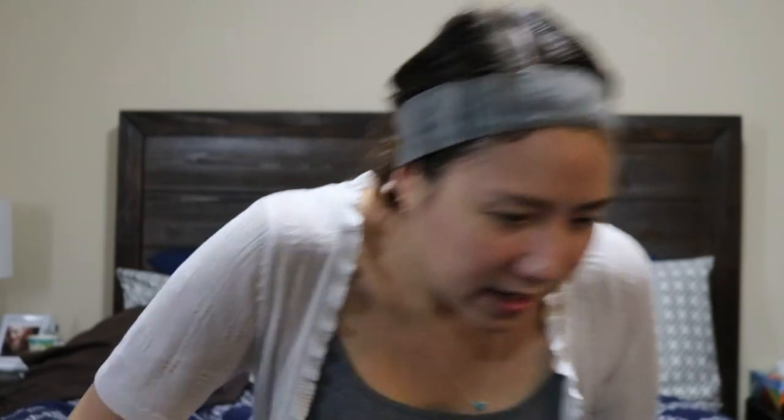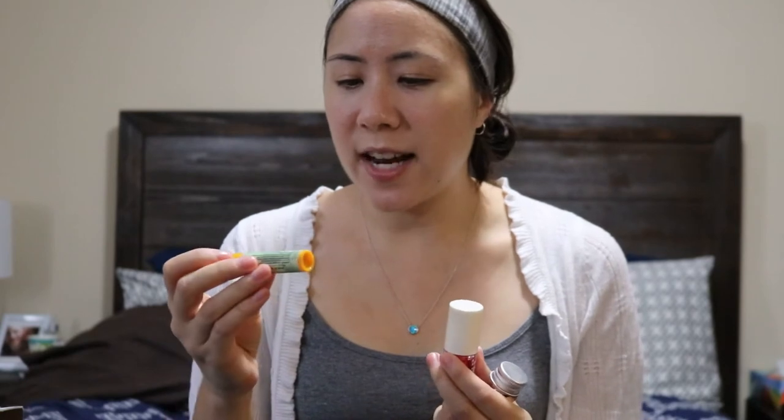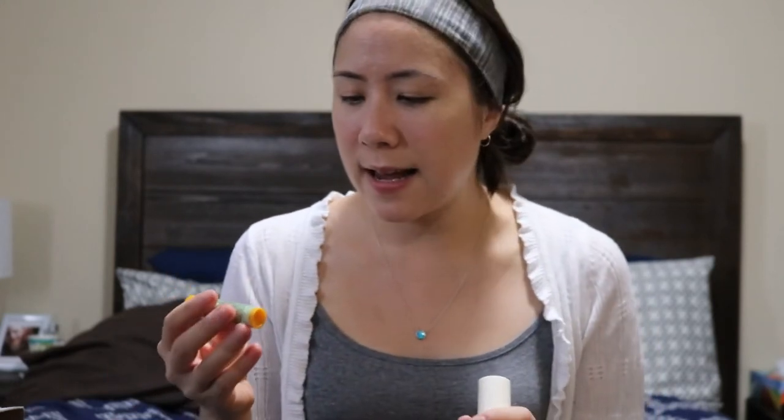I've actually been really into the whole lip oils. I find it moisturizes my lips a lot better than lip balm. I bought this lip balm from the dollar store and it was 99.9% natural, but you never know these days with different products. You really want to research what is actually 100% natural or what kind of other ingredients they put in it. So this one was just a peppermint lip balm from the dollar store.